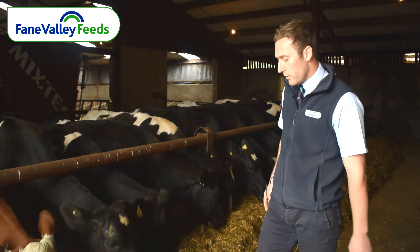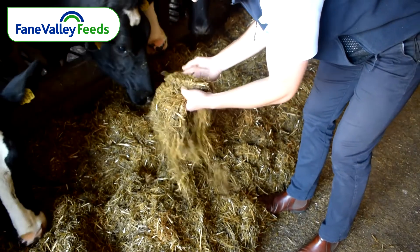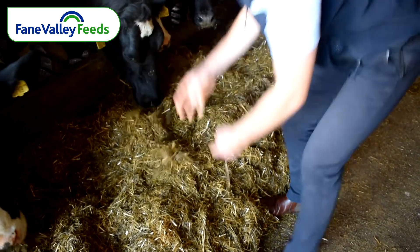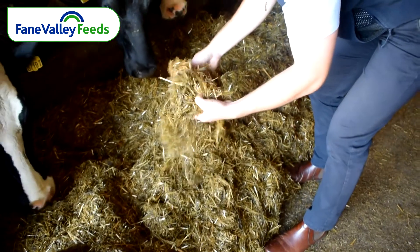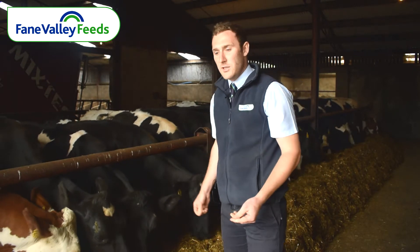Whenever we're talking about dry cows, as silage is predominantly high in potassium, it's important to add straw. In this case, this customer is adding about two and a half kilos of straw, basically to dilute the potassium which is in the silage.